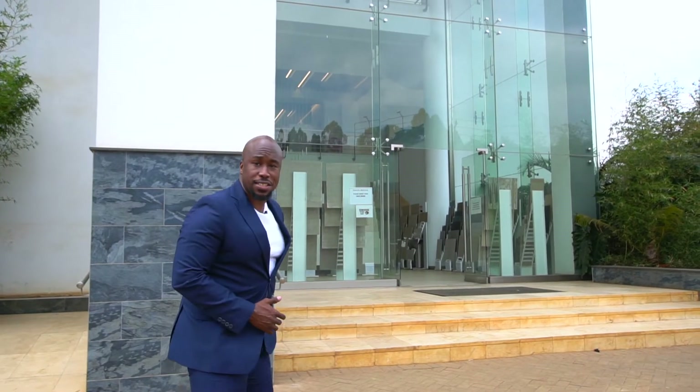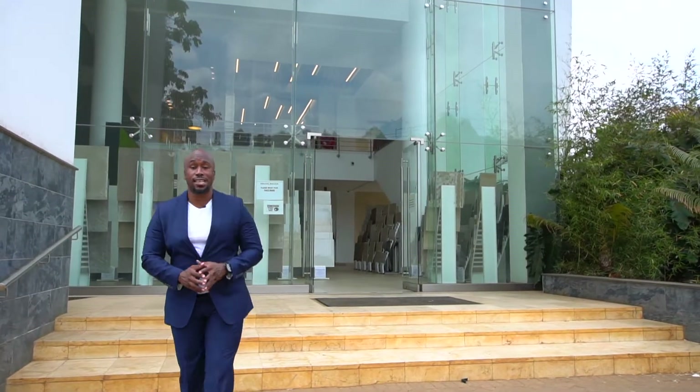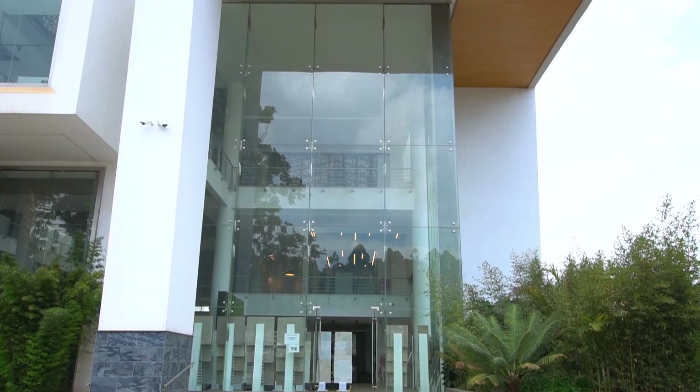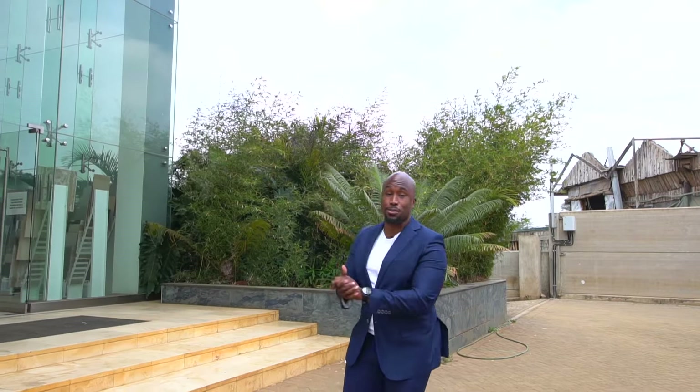Do you ever just wake up and look forward to purchasing tiles? Well, with this generation of retail spaces, they have evolved and become ever so more exciting and such an exhilarating fun experience to purchase items. We're here at Saj Ceramics, the experts when it comes to tiles. Welcome to Property Focus, my name is Peter Ngigi. Let's get in and learn about these tiles.